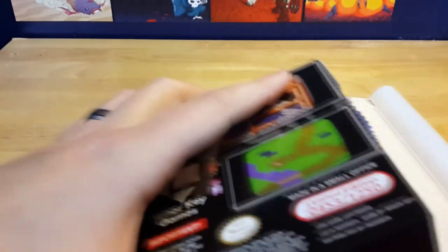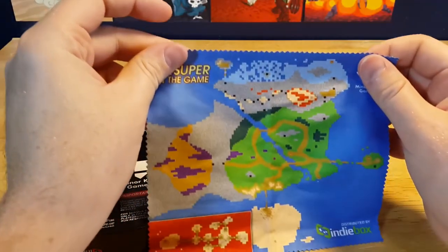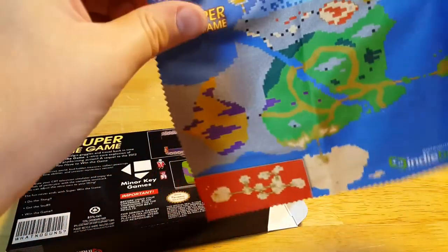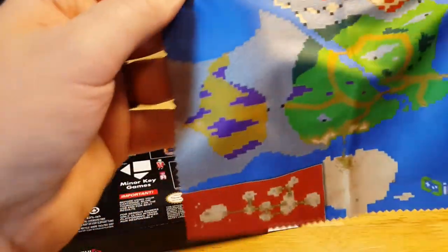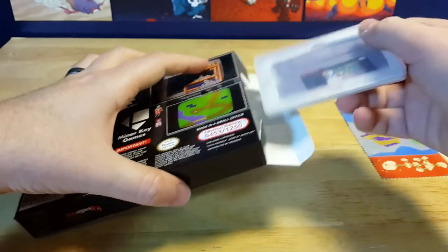Let's bust the box open here. Oh! We have a cloth map in here of Super Win the Game — that's pretty awesome and very pixely, which is fantastic. It's a nice smooth microfiber — you know, it feels like those glass cleaning or screen cleaning cloths. Maybe that's really what it is: a cloth map that's also a microfiber cleaning cloth. That's actually a kind of awesome idea. I will probably take that to work and use it for cleaning.